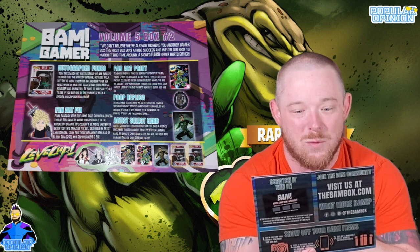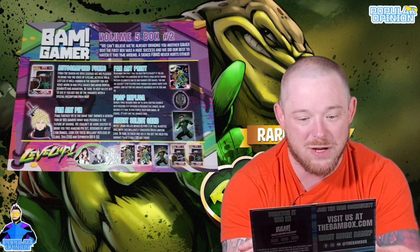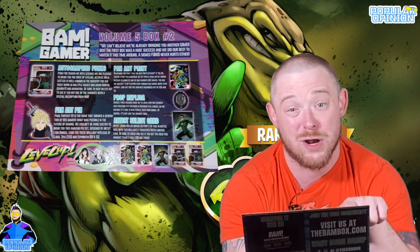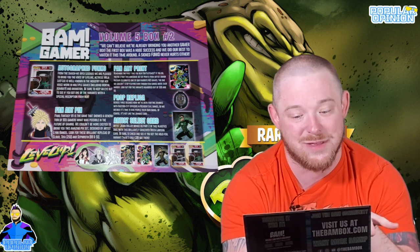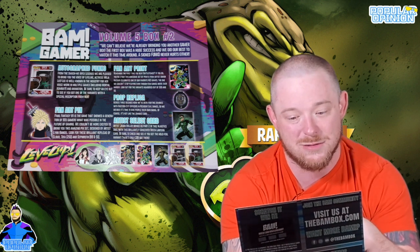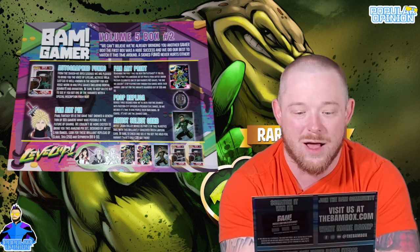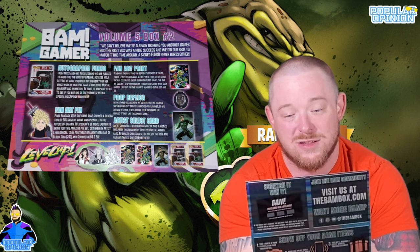The fan art pin is Final Fantasy 7, a game that showed a generation of 90s gamers what was possible in the future of gaming. The pin set is designed by artist Lynn Rangel. Look for brilliant replicas of Cloud, Tifa, and Sephiroth. Cloud and Tifa were numbered to 250 pieces, Sephiroth to 99, with a rarer black-and-white Sephiroth at 50 pieces. Sephiroth was one of the main villains of the game.